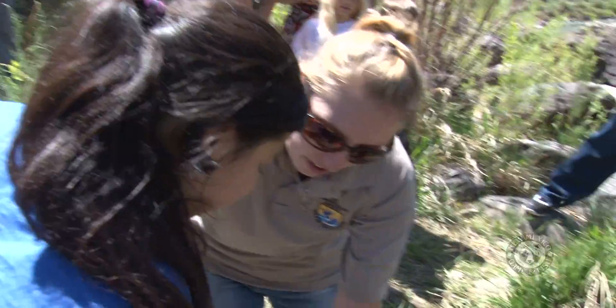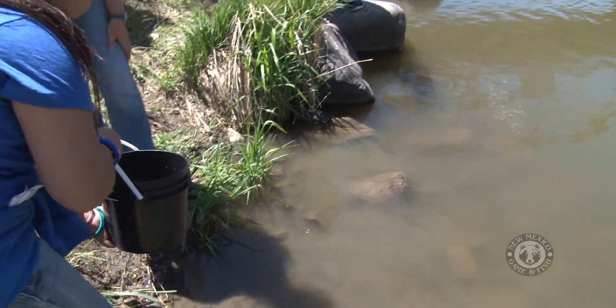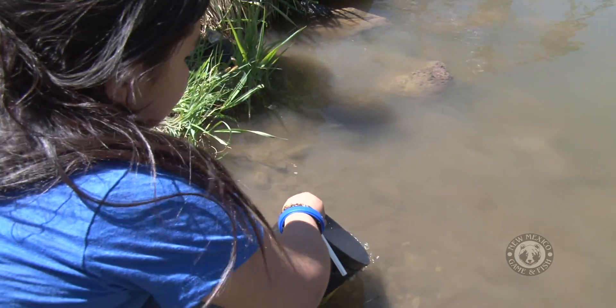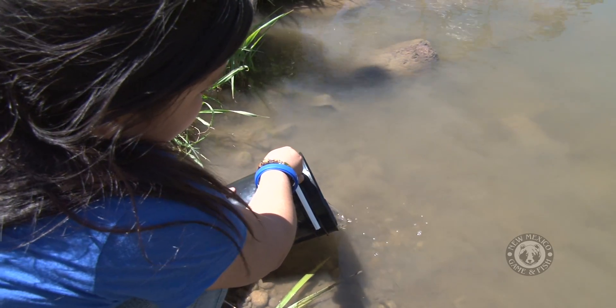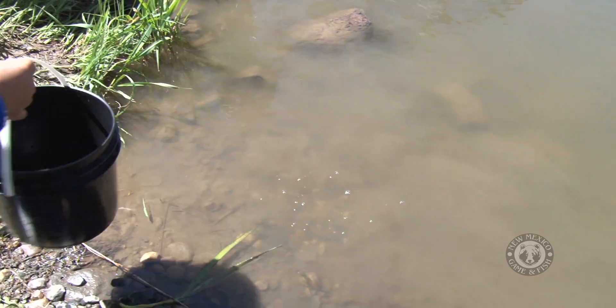So we're going to step right here. You're going to put your bucket close to the water — like that — and slowly pour them out. And there they go. Look at them. Did you see it? Good job.